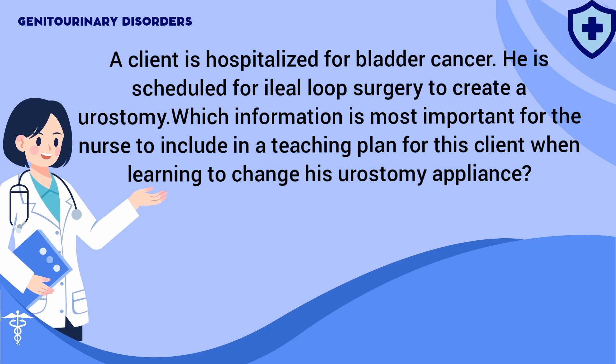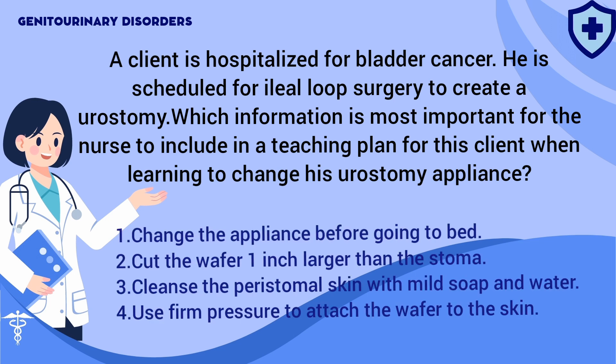A client is hospitalized for bladder cancer. He is scheduled for a loop surgery to create a urostomy. Which information is most important for the nurse to include in a teaching plan for this client when learning to change his urostomy appliance? 1. Change the appliance before going to bed. 2. Cut the wafer one inch larger than the stoma. 3. Cleanse the peristomal skin with mild soap and water. 4. Use firm pressure to attach the wafer to skin.